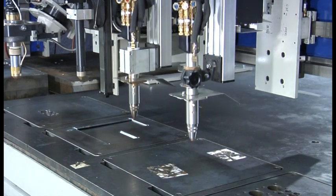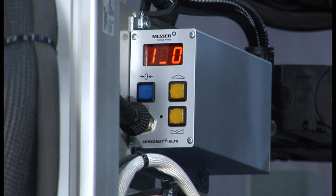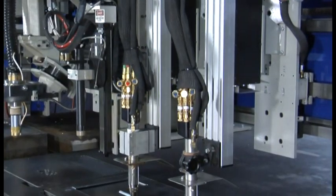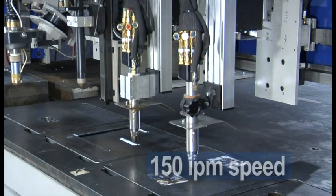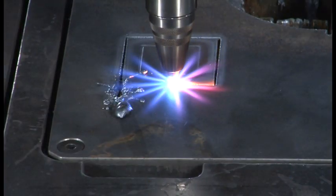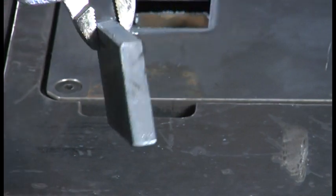The Oxifuel Torch is mounted to the Messer OL Series Oxifuel Lifter, which provides increased part accuracy as a result of accurate height sensing. It provides a smooth and rigid platform for vertical positioning at 150 inches per minute speed, minimizing non-productive time so parts are efficiently produced.